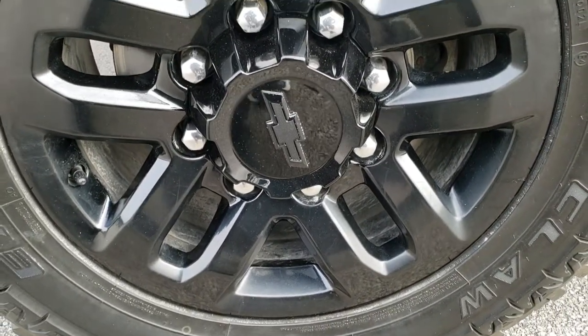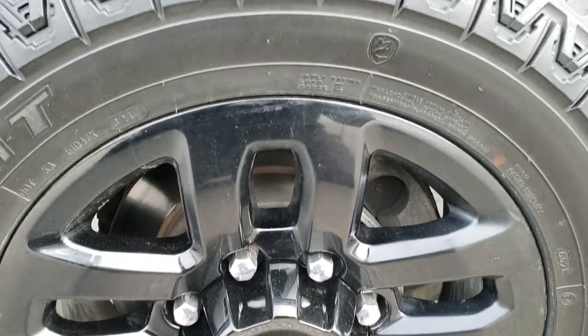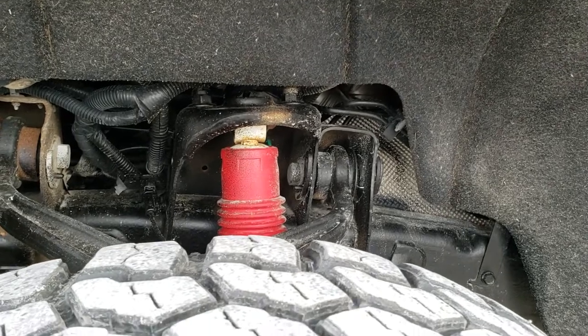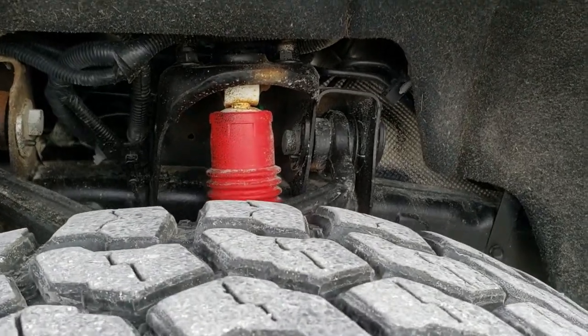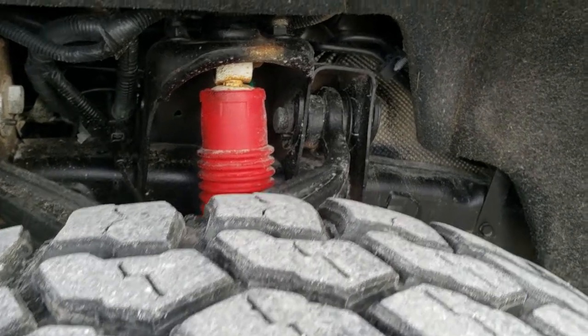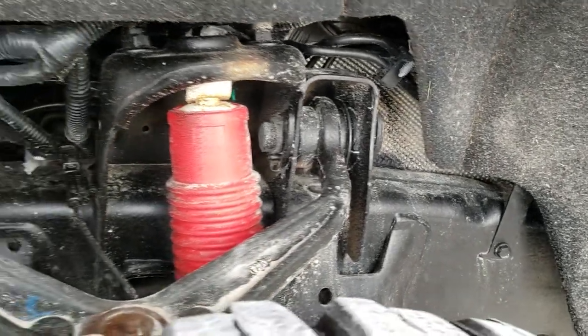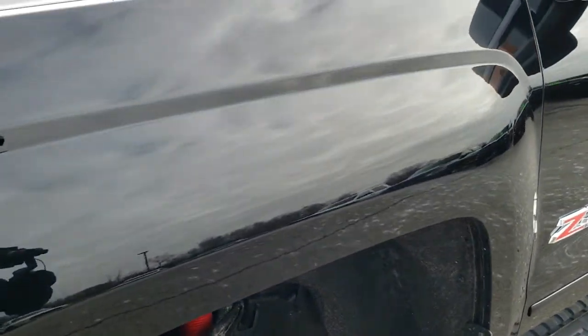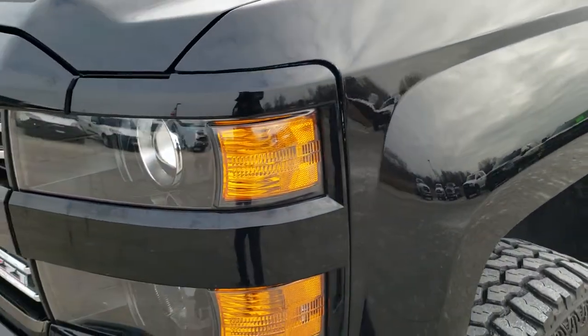It comes with 18-inch painted alloy rims in absolutely perfect condition. Mudclaw Extreme MT tires — these are LT 275/65 R18s and they have right around half the tread left on them. The frame and underbody is in nice shape, and it does have the Rancho shocks as part of that Z71 off-road suspension.